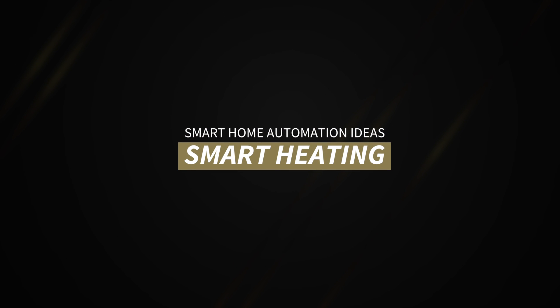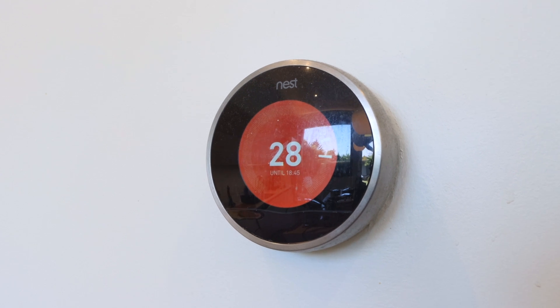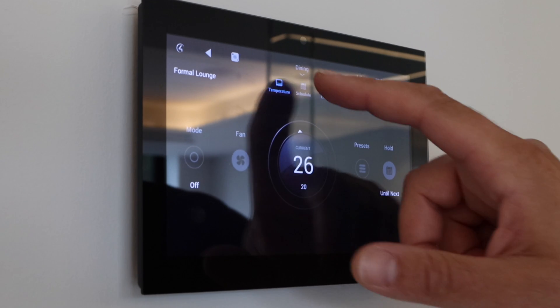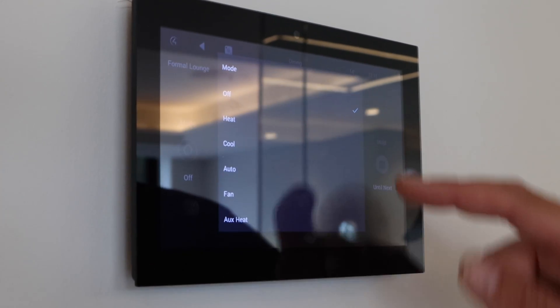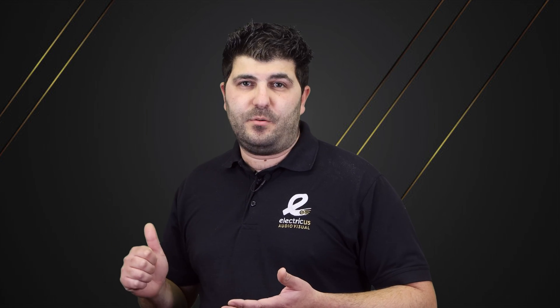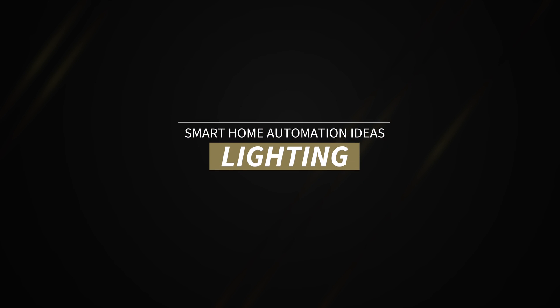Smart heating is probably the most fundamental solution you should be looking at in your home. Every home has a thermostat, and many homes now have underfloor heating with multiple areas that need to be controlled. Rather than having a backdated system, why not have one that's app-controlled? You can control multiple areas even when you're not at home — for example, turning on the heating or hot water from the airport so your home is warm when you arrive.